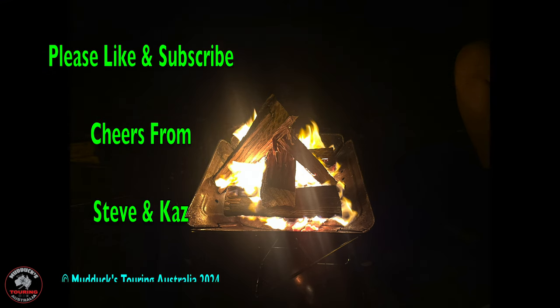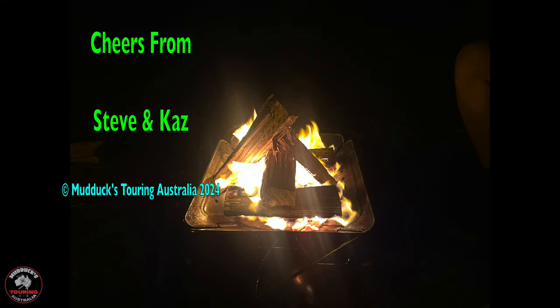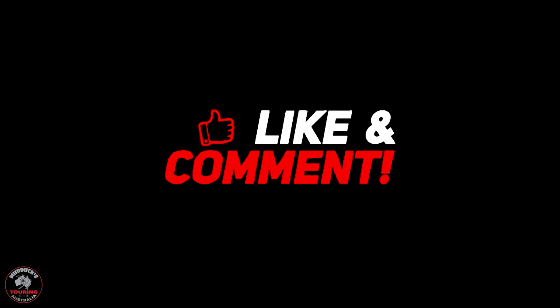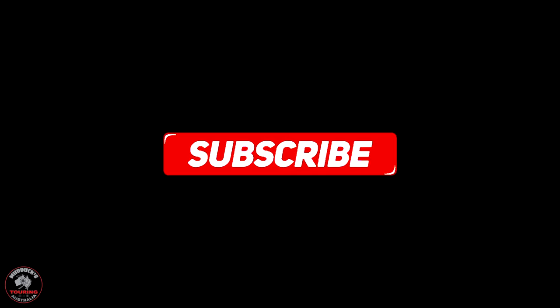That brings us to the end of part one guys, hope you enjoyed it. Part two will be in two weeks' time. Thanks very much for watching. Have a great rest of the weekend or the rest of the week — whichever one you're doing — just get out there and enjoy the bush. Cheers from Steve and Kaz at Mudducks Touring Australia, and we'll see you on the next one. All the best guys, bye.